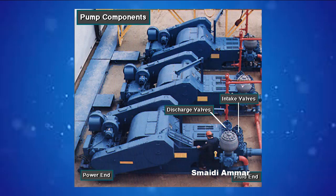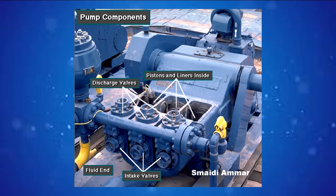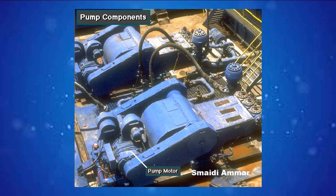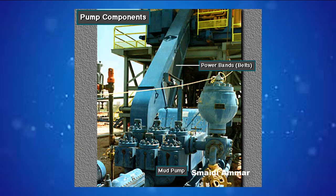A mud pump has a fluid end, power end, and intake and discharge valves. The fluid end contains the pistons with liners, which take in and discharge the mud. The power end houses the large crankshaft and gear assembly that moves the piston assemblies. Pumps are powered by a pump motor — large modern diesel-electric rigs use powerful electric motors, while mechanical rigs use chain drives or power belts from the rig's engines and compound to drive the pump.